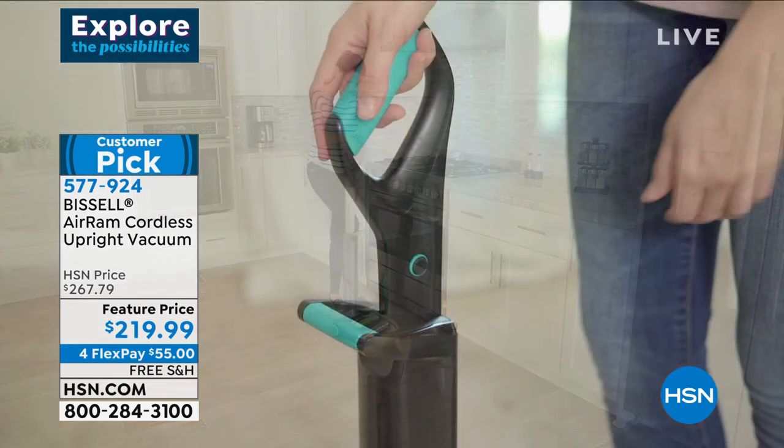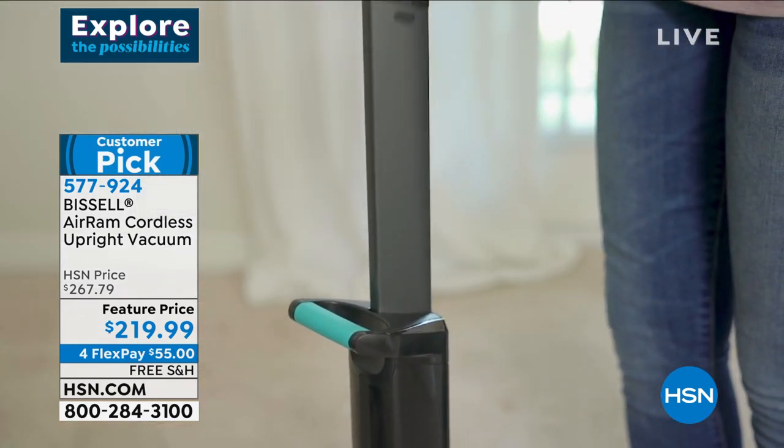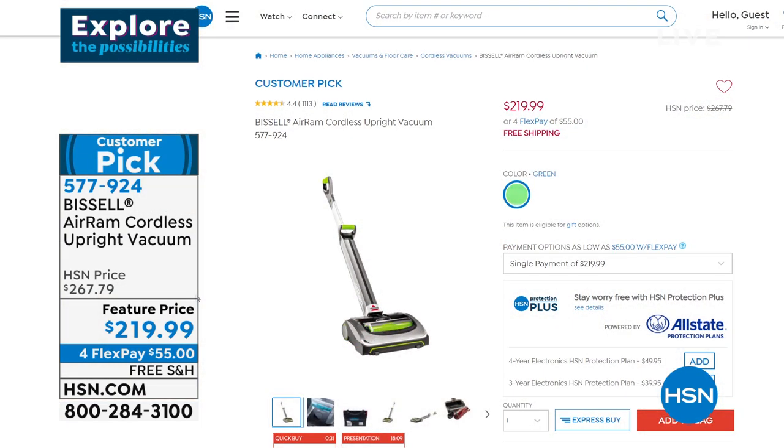800 long runtime, completely cordless, multi-surface, easy empty, bright LED. It's by far the most popular Bissell and the highest reviewed cordless we've ever had on the air.